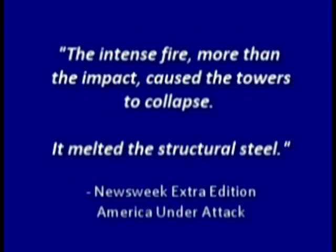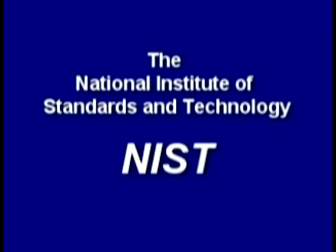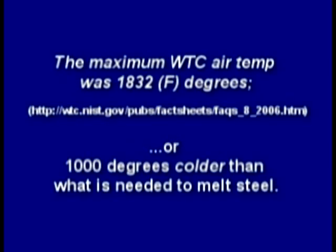The media told us the intense fire — more than the impact — caused the towers to collapse and melted the structural steel. But there's a problem: office and open-air jet fuel fires cannot melt steel. The National Institute of Standards and Technology said the maximum air temperature was about 1800°F, or 1000 degrees colder than what's needed to melt steel.